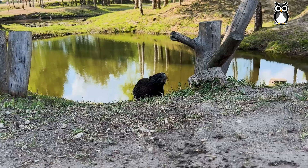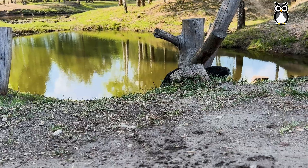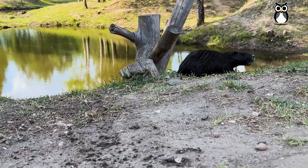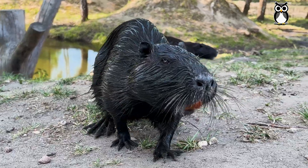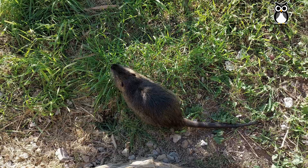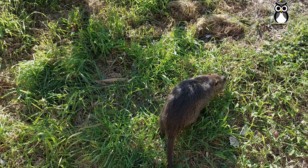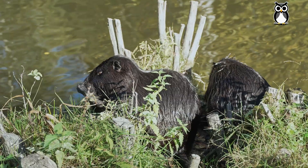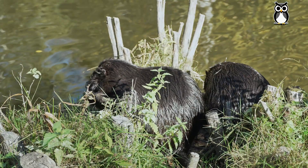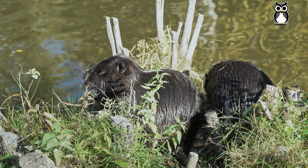But how did the nutria end up in Europe, and why is it such a serious environmental issue? Well, back in the early 1900s, nutrias were introduced to Europe for the fur trade. People wanted their pelts to make coats and other luxury items. Many of the animals escaped, and others were released. Over time, their numbers grew, especially in rivers and wetlands, where they found the perfect conditions to thrive.